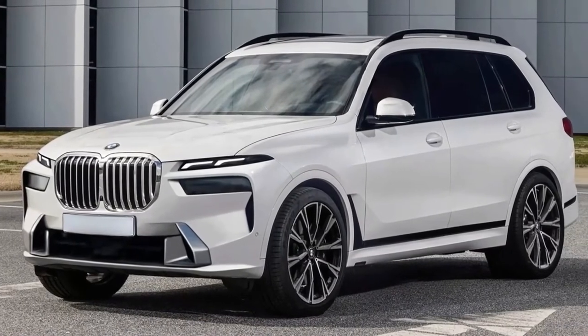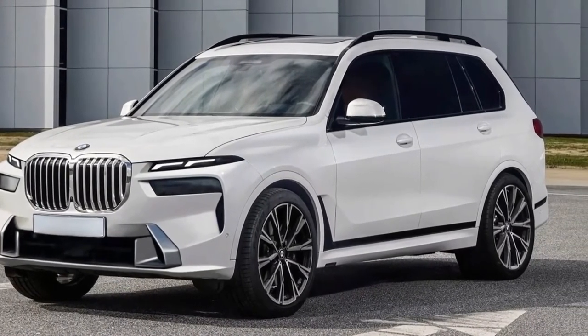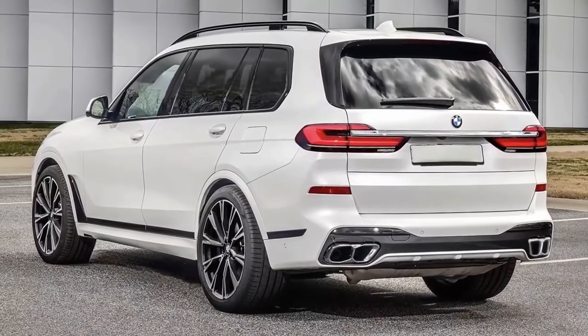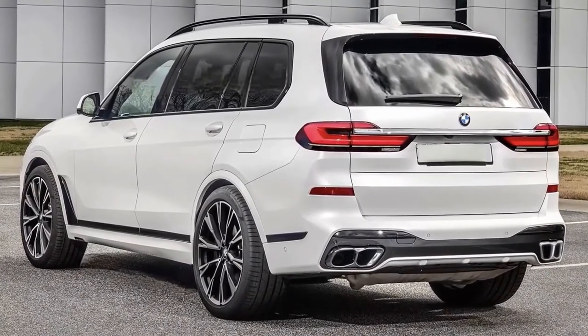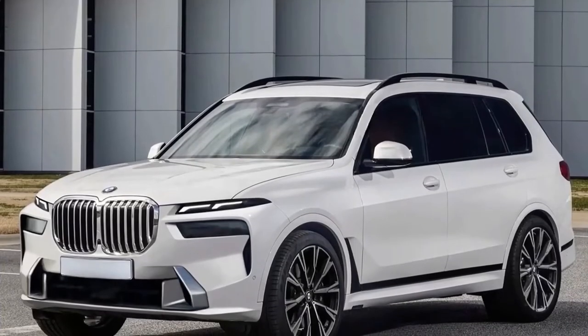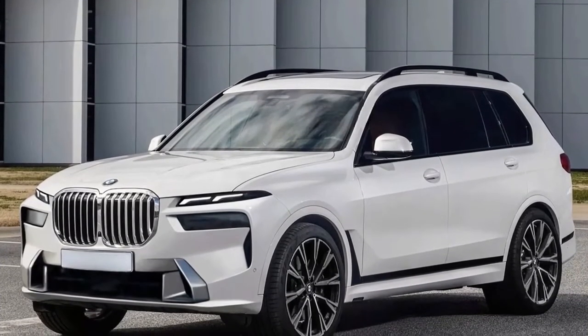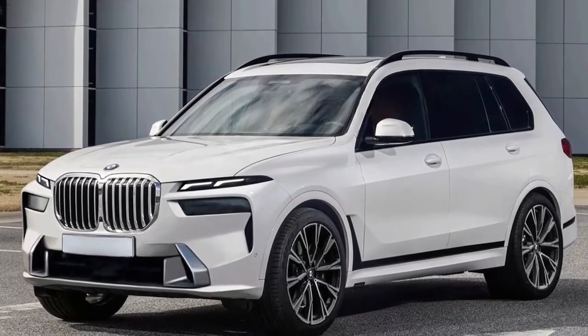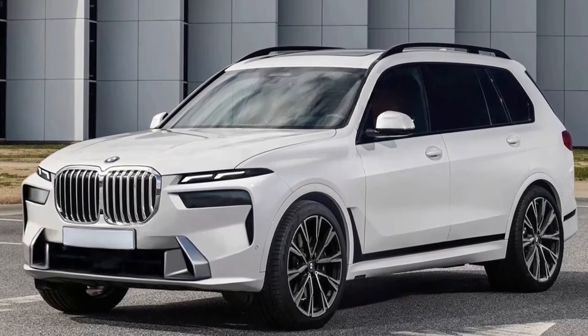Most other details about the updated SUV remain uncertain. There's little doubt that some revisions and upgrades will be made to the interior, and this could include a similar curved display housing the digital instrument cluster and infotainment screen, just like in the iX and i4, and also set to be found in the facelift 3 Series and 4 Series.